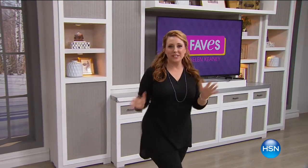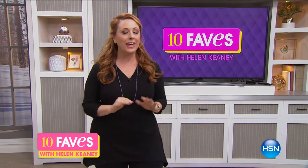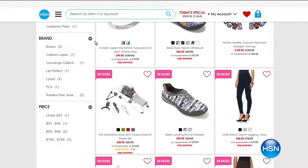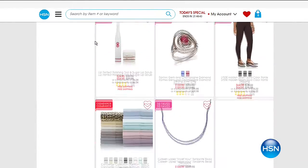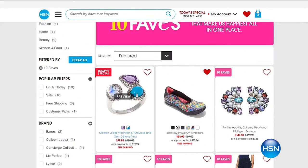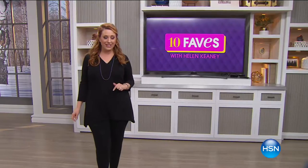Hi everybody. Welcome to 10 Faves. This is the show that we shoot live every day at 3 a.m., where we bring together our 10 favorite items of the day. And we have got some amazing gemstones for you from our Tucson Gem event. If you ever miss us live, don't worry — you can always jump over to HSN.com where we have our 10 faves already there. We change our 10 faves every day.